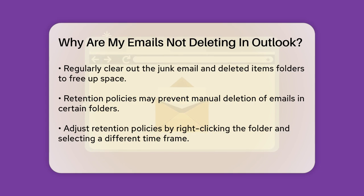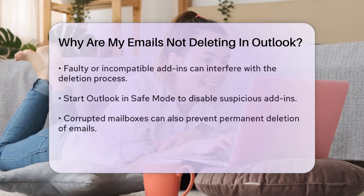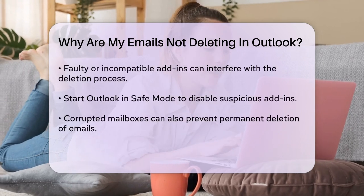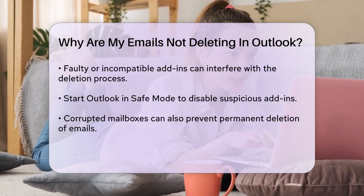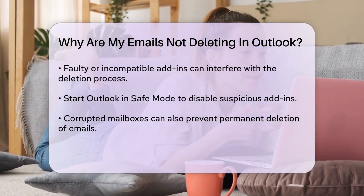Retention policies can also play a role. Outlook allows you to set retention policies for email folders, which determine how long emails are kept before they are deleted. However, these policies can sometimes interfere with your ability to delete emails manually. For example, if a folder has a retention policy that prevents emails from being deleted before a certain timeframe, you won't be able to delete them until that time is up. You can adjust these policies by right-clicking the folder, going to the Policy tab, and choosing a different retention period.